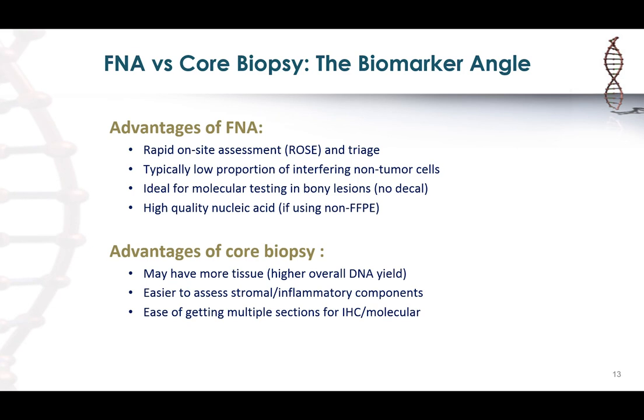FNA is also advantageous for bony metastatic lesions because there's no decalcification, giving you better quality nucleic acids. And if you're using non-cell-block cytology preparations — smears, cytospin preparations, or liquid-based cytology — those don't have formalin fixation artifacts, so you get much better quality nucleic acids.